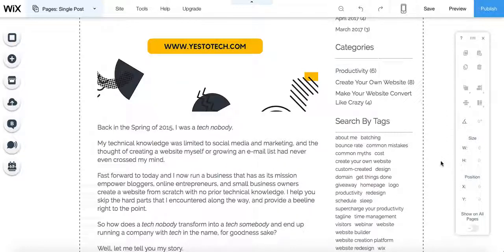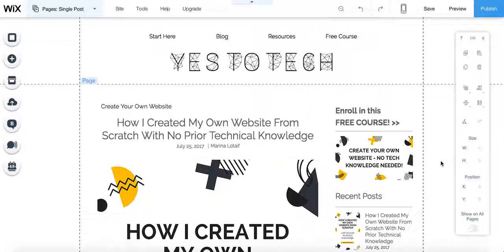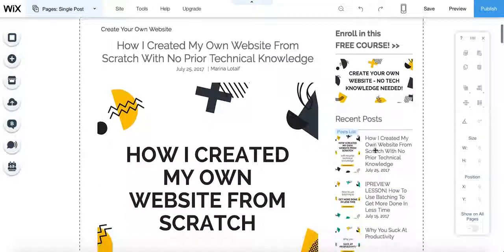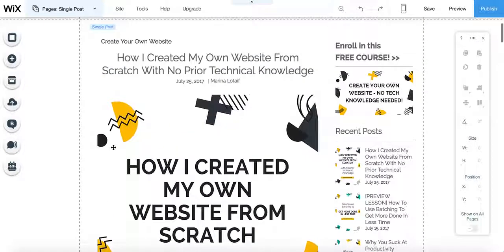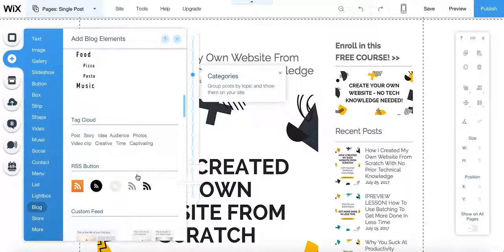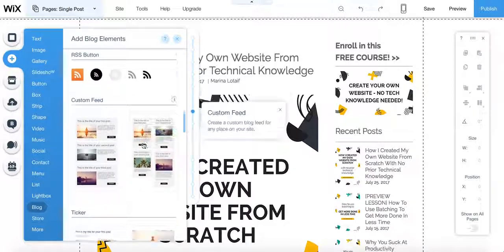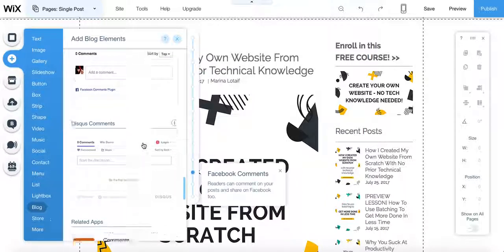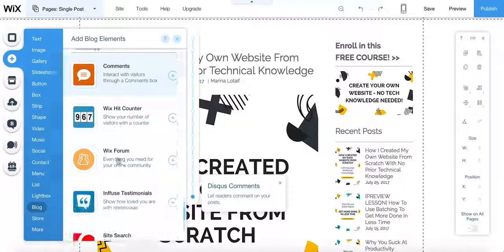Maybe your categories — instead of having the automatic feed — you just want different icons where the site visitor can click and go directly to a category. You can customize this sidebar 100% the way that you like. Or you can also add Wix's elements that feed automatically: recent posts, featured posts, an archive, categories, tag cloud, RSS button, a custom feed, ticker, post gallery, related posts, post lists, Facebook comments, Disqus comments. And I can also add related apps from the Wix app market.